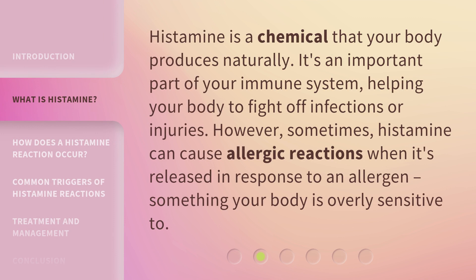Histamine is a chemical that your body produces naturally. It's an important part of your immune system, helping your body to fight off infections or injuries. However, sometimes histamine can cause allergic reactions when it's released in response to an allergen — something your body is overly sensitive to.